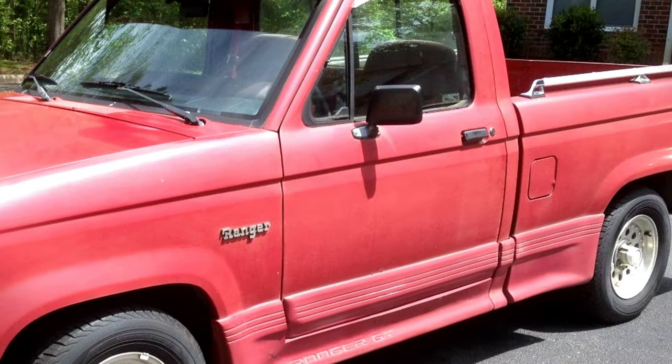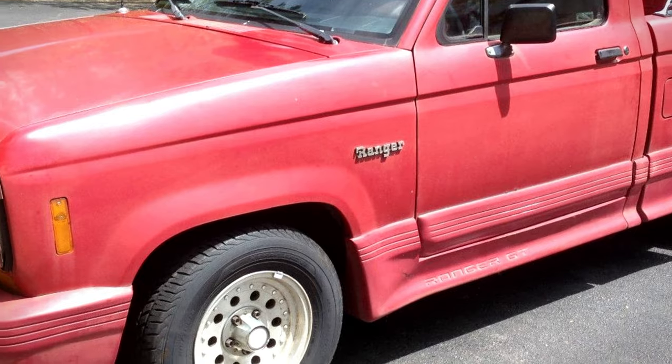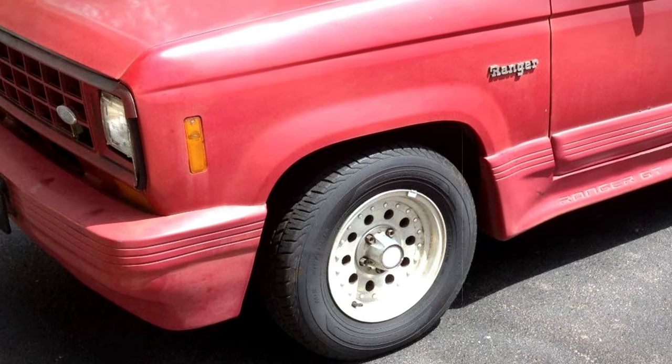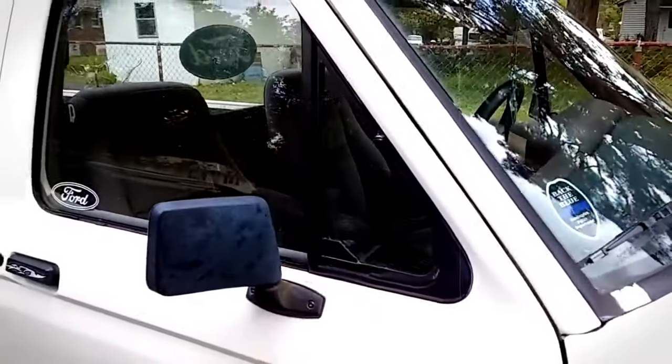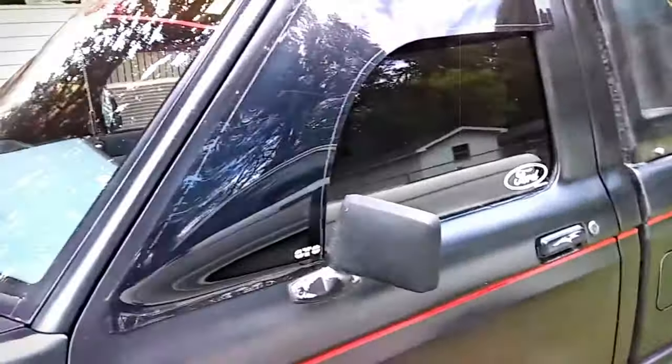Available in patriotic hues of red, white, or blue, the Ranger GT remains a rare find, cherished by collectors for its unique blend of performance and style in a compact package. A peek into the market shows these trucks can still stir interest, with auction listings reflecting their collectability.